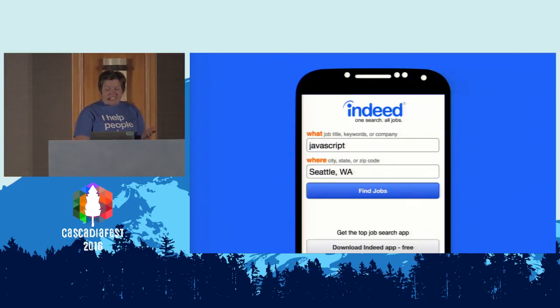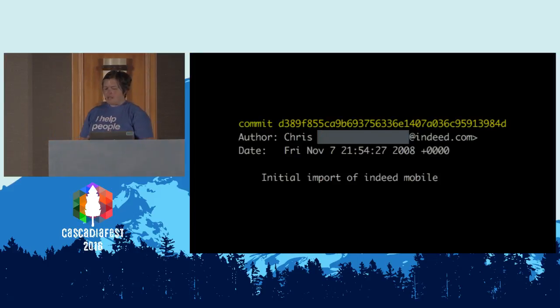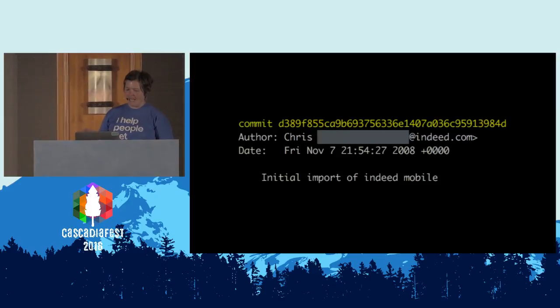My first stop at Indeed was the team that develops the mobile job search site. There's a lot to it, but as a user there's not a whole lot to it — just a couple different types of pages. You enter a search, you submit the search, it shows you search results. The pages are server-rendered using Java, and then augmented with client-side JavaScript. I don't actually know how old this code base is. It predates our use of Jira. It also predates our use of Git.